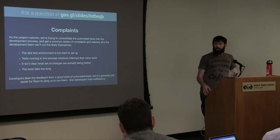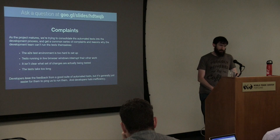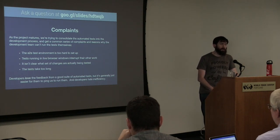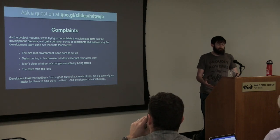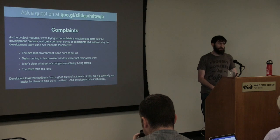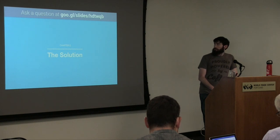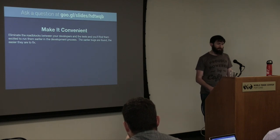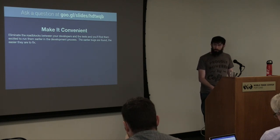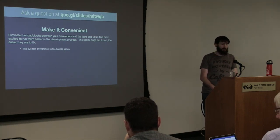The developers love the tests — they have great unit tests and love the feedback. But they tend to ask us to run the tests for them because it's too hard to set up and run. They outsource it to the QA team, which isn't ideal. It's the path of least resistance, not the ideal workflow for anyone. It shouldn't be up to us to run the tests. So what's our solution? Eliminate the roadblocks. Take what's inconvenient and make it convenient. Make it easy to run early — the earlier the bugs are found, the easier they are to fix.